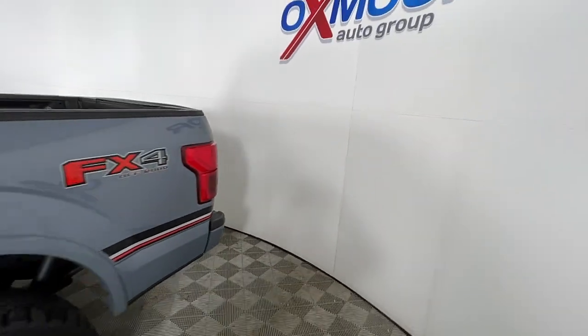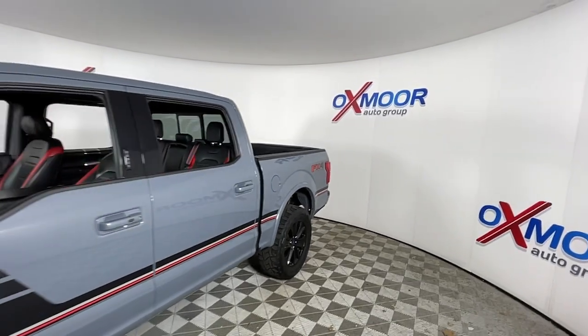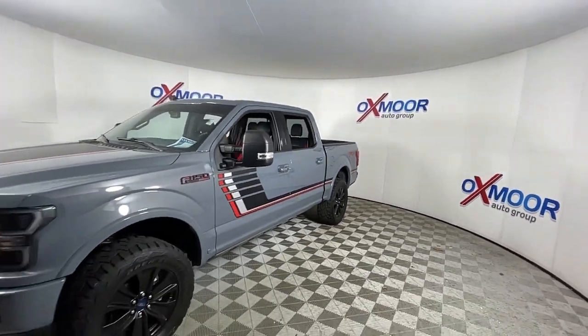Look no further than the 2019 Ford F-150. With less than 60,000 miles on the odometer, this vehicle stands out from the rest.